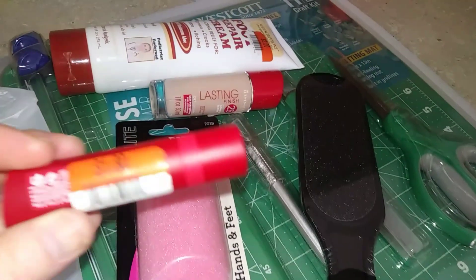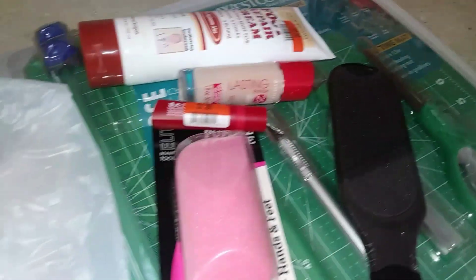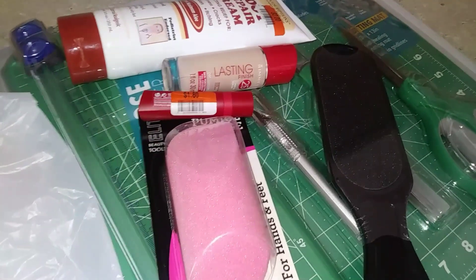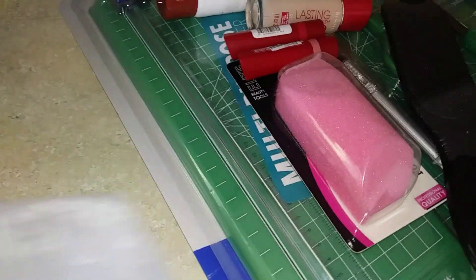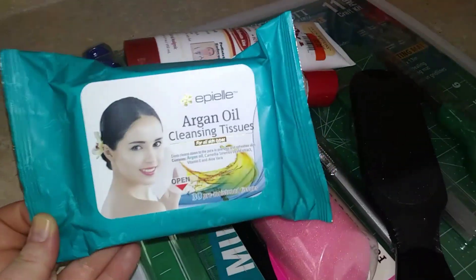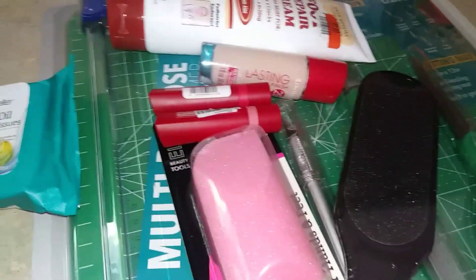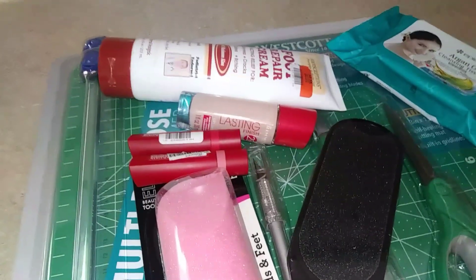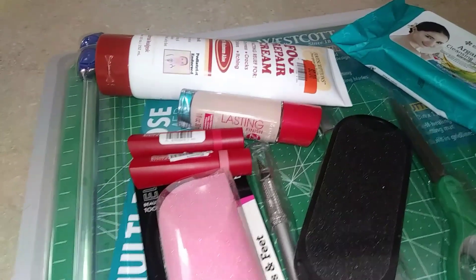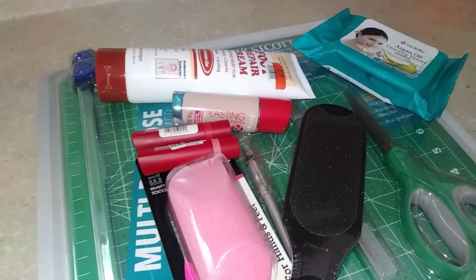Then I found these Rimmel lipsticks for $1.80 each. I love matte lipsticks. I got two — one in shade 500 and one in a pink nude shade 200. I only got two because I don't need any more makeup. I also got some makeup wipes. So for under $20 I got all of that — I can do my pedicure at home and I can use new makeup. I thought I'd use the $25 a little more efficiently. I will paint my own toes because of course we all can do that.